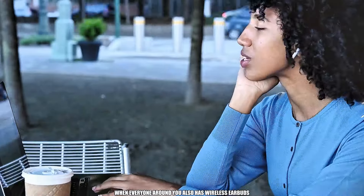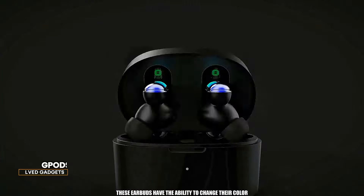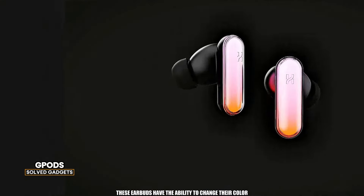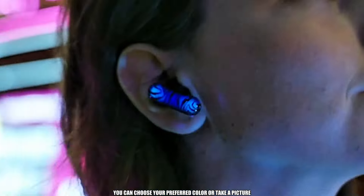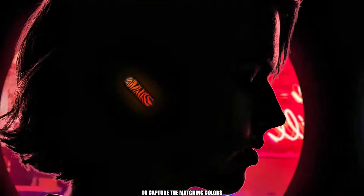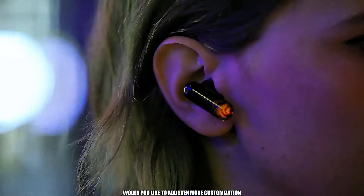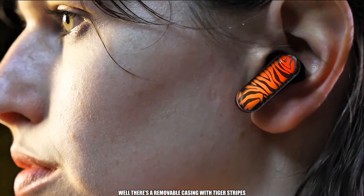How do you stand out when everyone around you also has wireless earbuds like yours? These earbuds have the ability to change their color. With the dedicated app, you can choose your preferred color or take a picture, which the app will analyze to capture the matching colors and upload them to the earbuds. Would you like even more customization? There's a removable casing with tiger stripes.